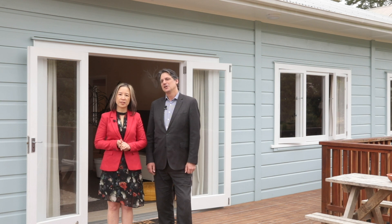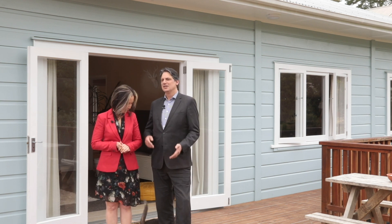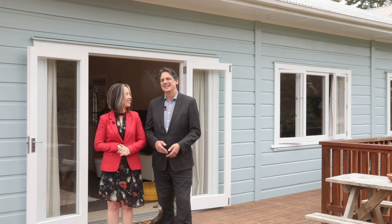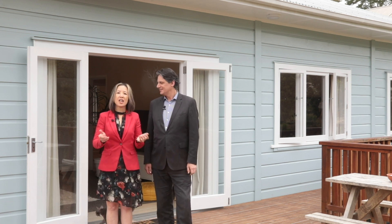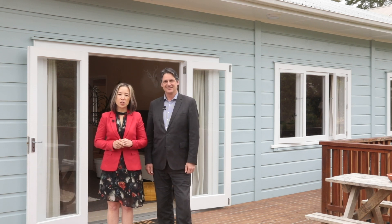What more could you want? Our vendors simply have another project to juggle, so it's price sharp to sell. Give us a call for an appointment, or pop into the open homes. I'm Chris Howe, and I'm Ying Lee Howe. Look forward to seeing you here.